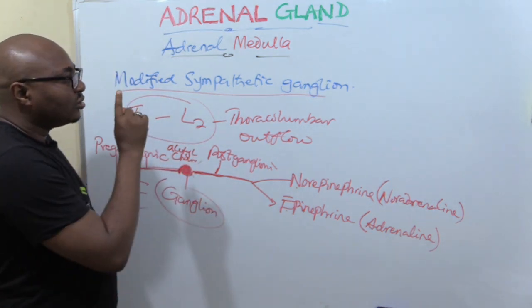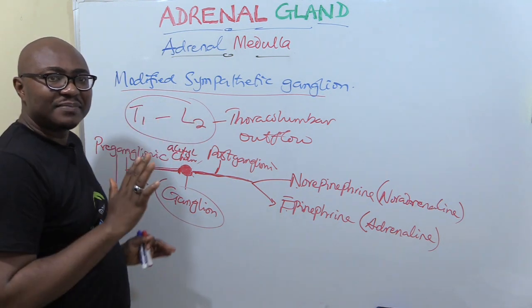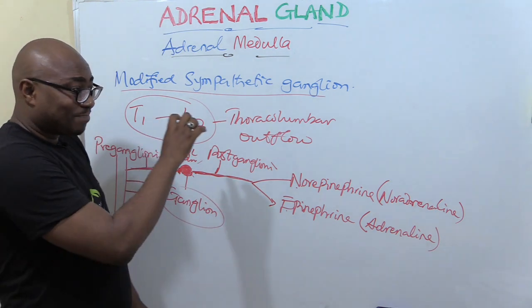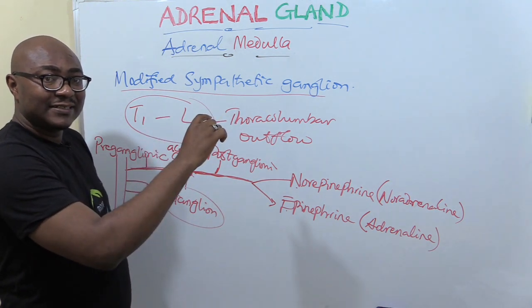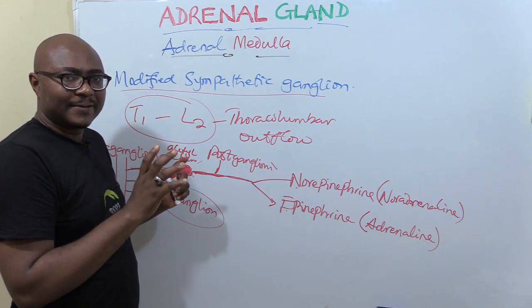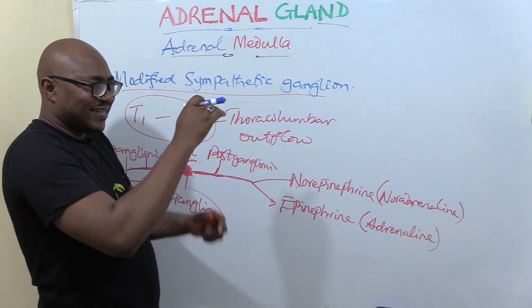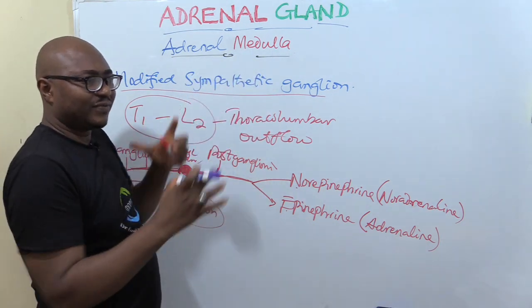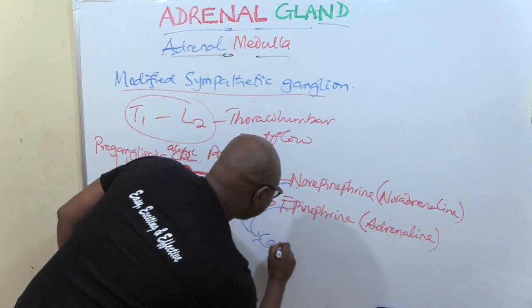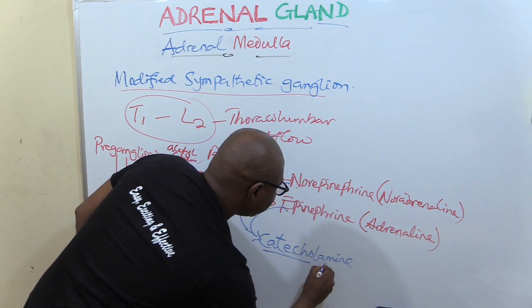It's very important to know about the synthesis — it has just about four steps. It is synthesized from tyrosine, which is an amino acid. It's grouped under the group of hormones called amines, derived from amino acids. Norepinephrine and epinephrine also have another name — they are called catecholamines, because their structure has a catechol ring with different chemical elements attached. So these two are also known as catecholamines.